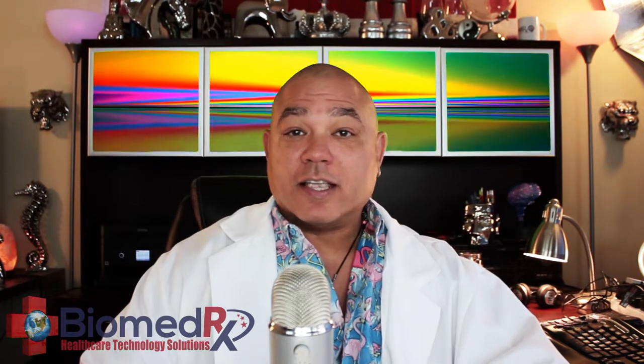Hello, I'm Devin Lockett here at the BiomedRx Health Center, and this video is about Biomedrix supplements.